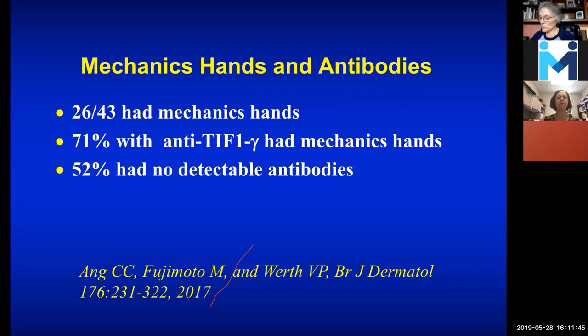In terms of mechanic's hands and antibodies, we did one study which showed that 71% of patients with mechanic's hands had anti-TIF-1-gamma. Mechanic's hands is not specific for one antibody — we can see it with many different antibodies. And a lot of people don't have antibodies at all. I often tell people if we're going to check a myositis panel, not to think that if it's negative you don't have dermatomyositis, because frequently it's negative. Right now it's not a very reliable test — a little bit like a lupus test.